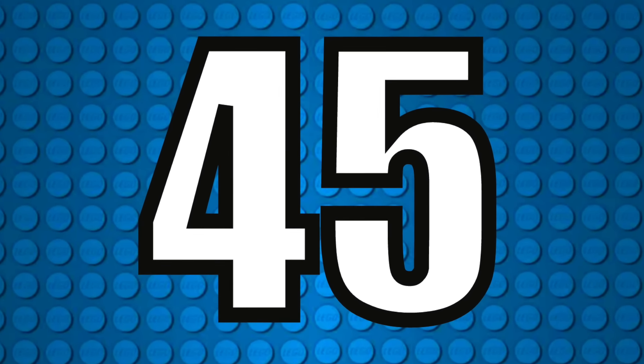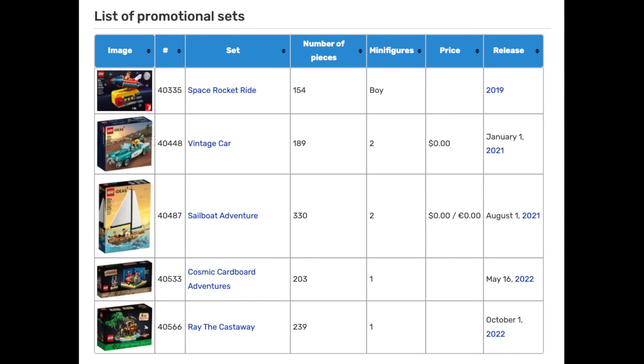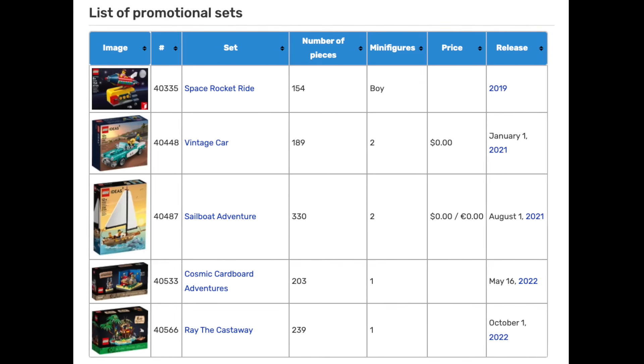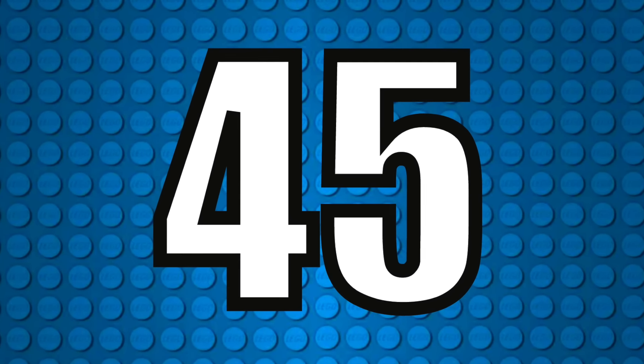There's a total of 45 mainline sets on this list, so there will be a few speed rounds throughout. I'm also going to exclude 5 Ideas branded gift-with-purchase promotional sets. Without further delay, let's get into it. At the lowest spot on our list, at 45,